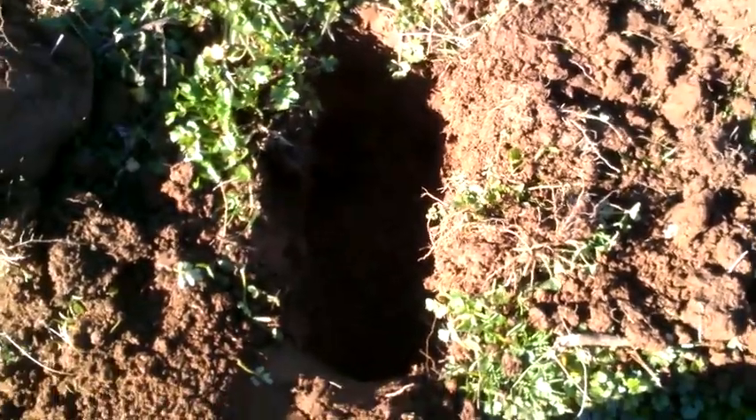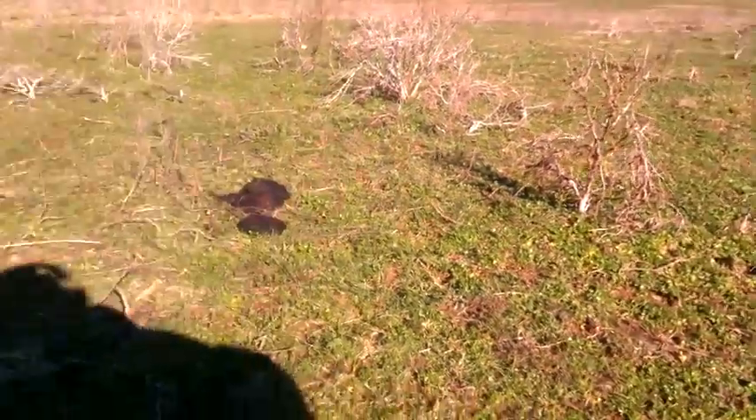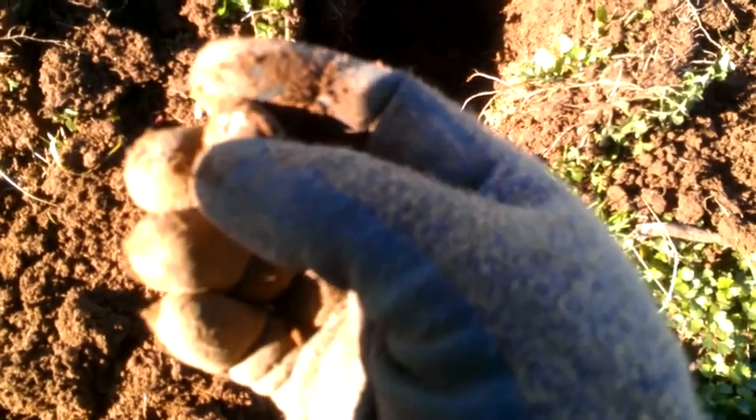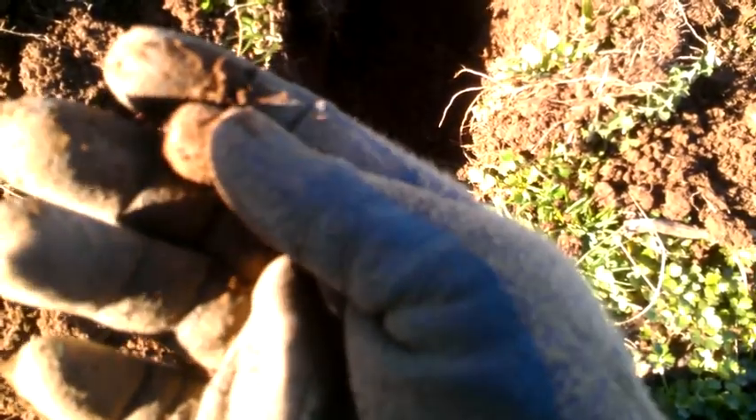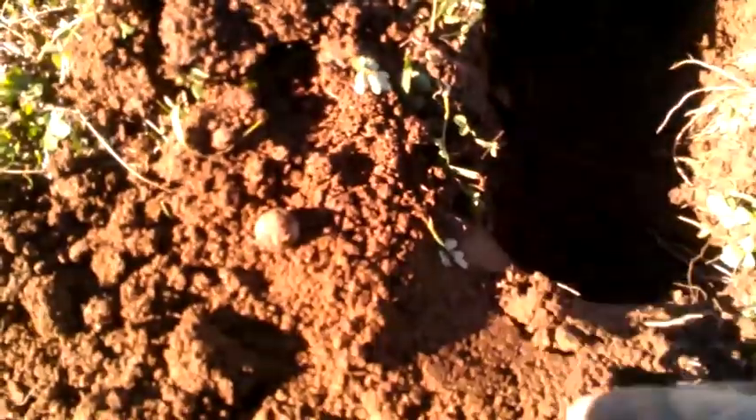I'm back. Right over there is where I found that last carved bullet. I came over here, got a good signal, still in the hole — I haven't even got it out yet. That's a round ball. You can see where I nicked it with my shovel. Gotta be more careful — I don't like nicking my bullets. I'll get back with you if I find anything else.